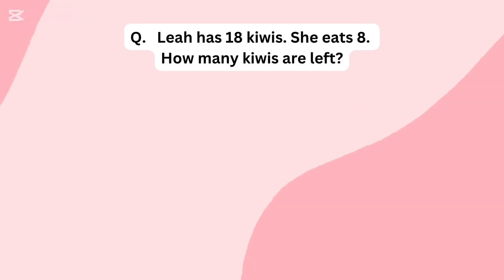Lea has 18 kiwis. She eats 8. How many kiwis are left?